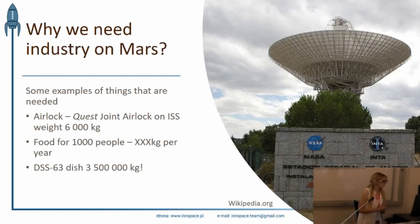Are we able to deliver just a few of the most needed things? Maybe we don't need industry at all. For example, the Quest Joint Airlock on the ISS weighed 6,000 kilos. If you compare the cost of delivery, shipping it alone costs $3 billion. Almost $2 billion for food for 1,000 people a year.